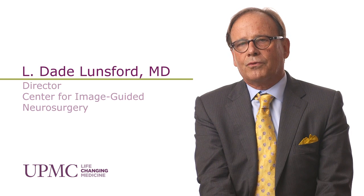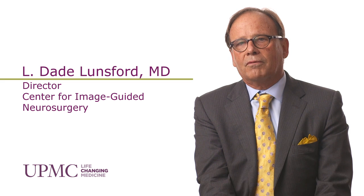Acoustic neuromas, also called vestibular schwannomas, are tumors that arise from the cells of nerves.